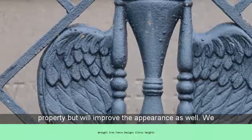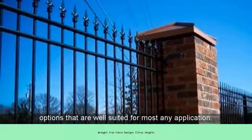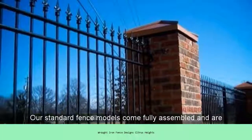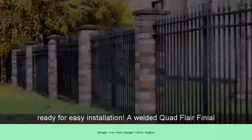We offer a variety of decorative, field-tested iron panel options that are well-suited for most any application. Our standard fence models come fully assembled and are ready for easy installation. A welded quad flare finial is the standard option for a more finished look.